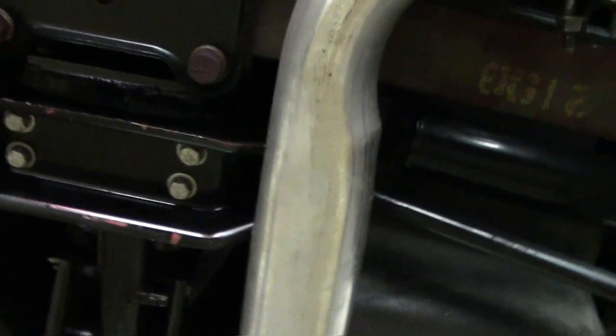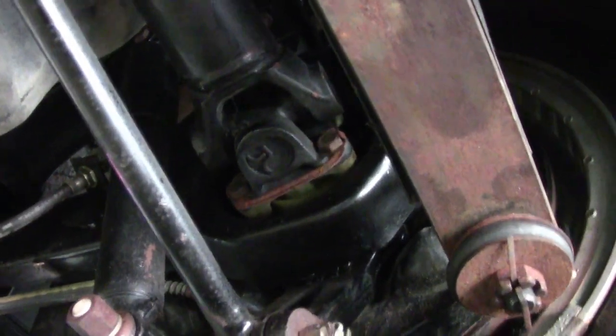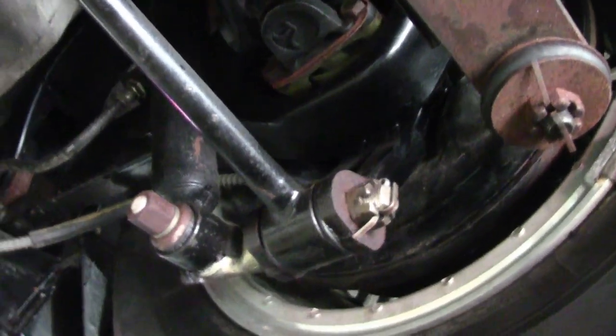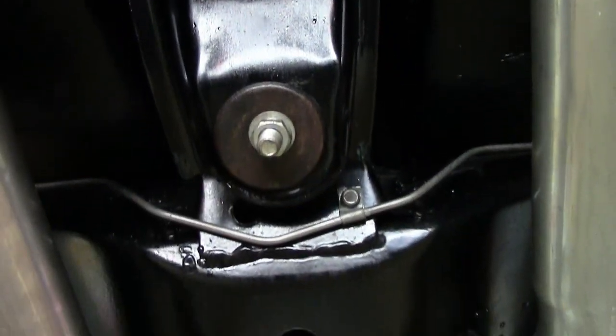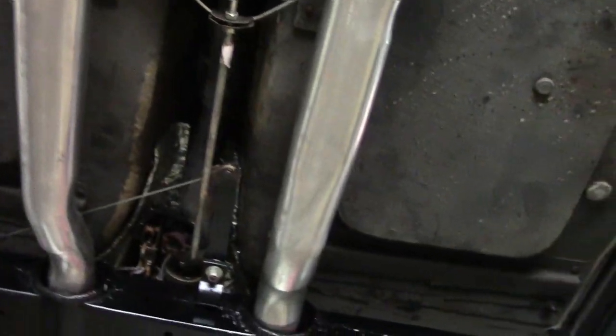We're happy to put any car on the rack and let you see what's on the underside. You can see it's clean — the chassis of this car is rust-free, clean, and dependable. We hope you'll also take a look at the walk-around video of this absolutely beautiful 1964 silver-blue Corvette, right here at our showroom in Atlanta, Georgia.